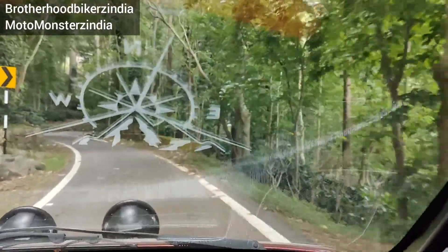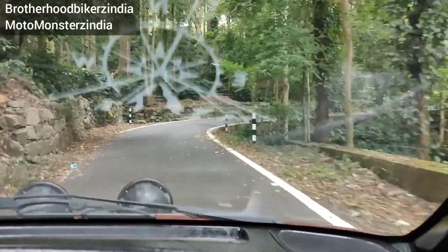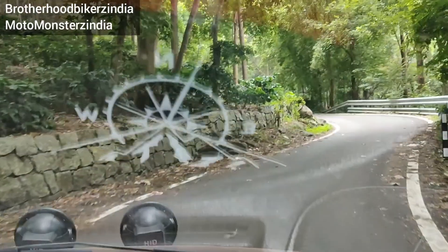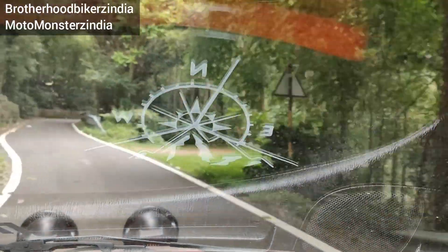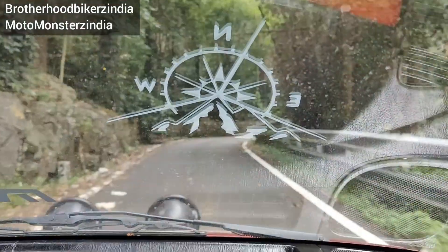In the ghat road section, the usual driving is very grippy. It doesn't feel like a skid or slip at all. It is very stable even at high speeds. The Bangalore highway ride is very stable, and the braking performance is very good.